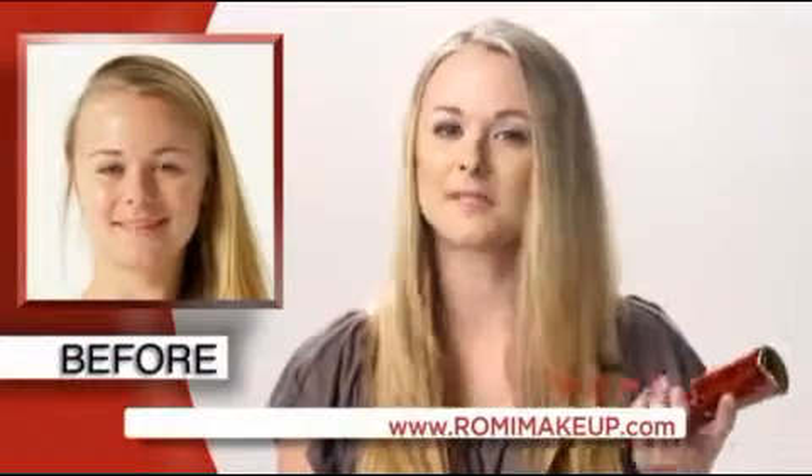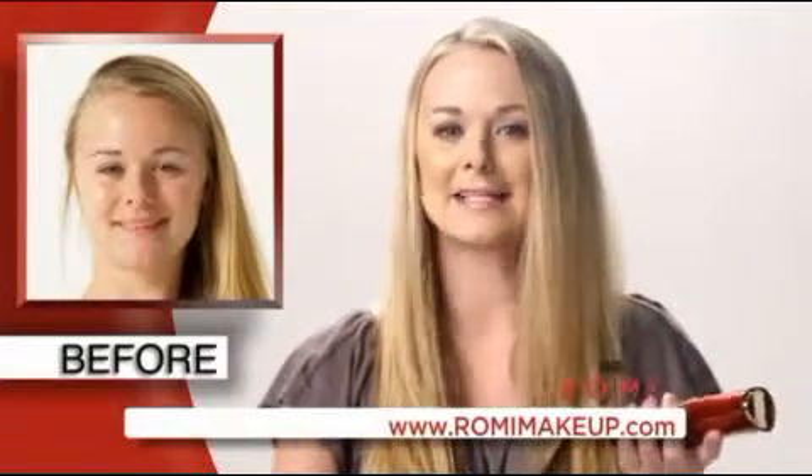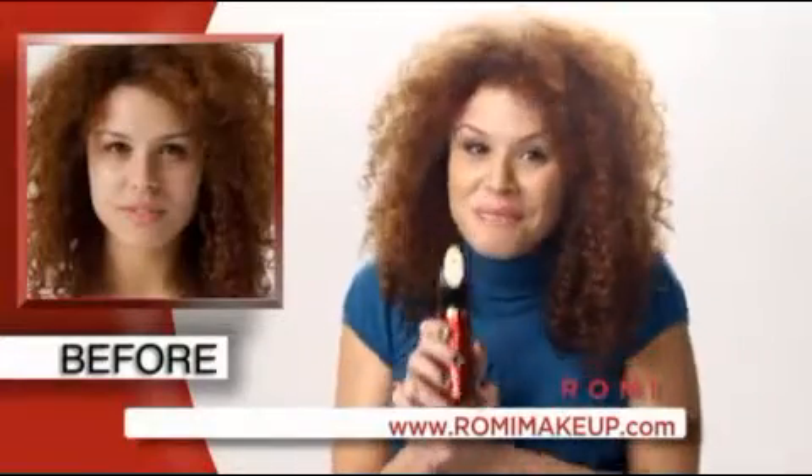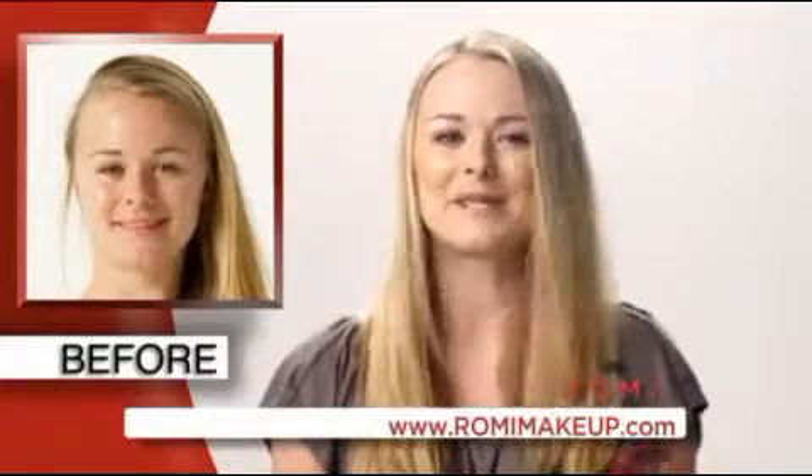I do not have time to be looking in the mirror checking that my makeup's still on. I can be confident in Romy AccuCover — I can wake up and it still looks great all day long. This little thing is remarkable. It feels light, it feels natural, and it just makes me feel really great when I'm wearing it.